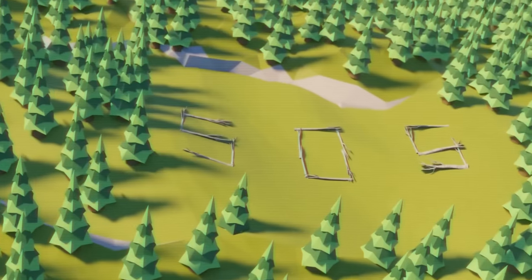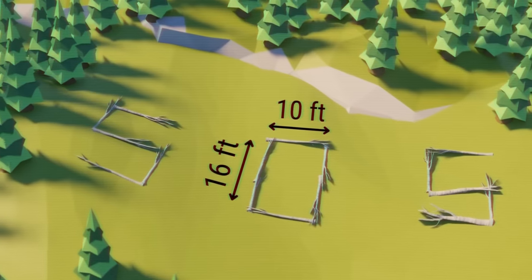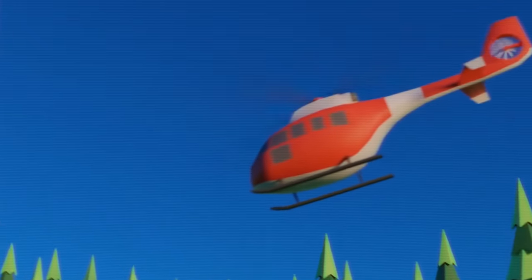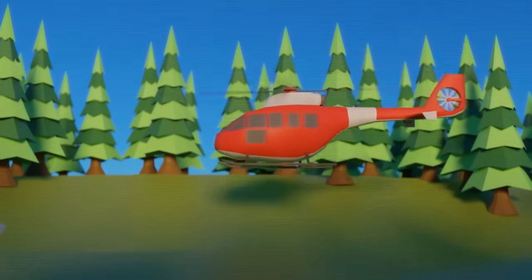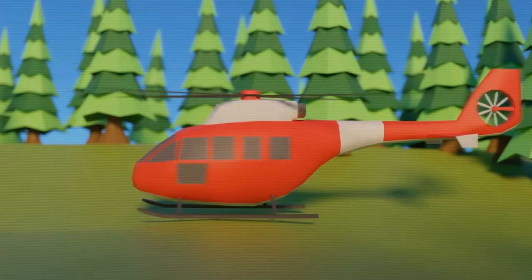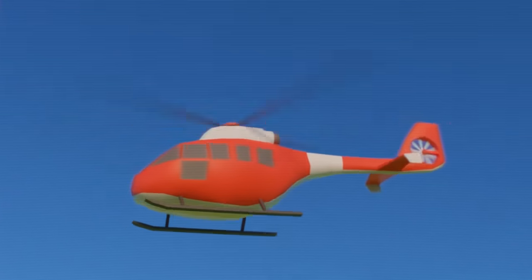The helicopter spotted the letters SOS, indicating someone was in distress. The letters were 16 feet long and 10 feet wide, made of downed birch trees laid along the ground in a clearing on the mountainside. It was clear, now that the rain was gone, that the distressed hikers were down there and in trouble. Landing in the clearing, the rescue crews found the hikers emerging from the nearby woods and brought them back to the helicopter. As they took off, they complimented the hikers on the SOS sign, saying that without it, finding the two would have been much more difficult.